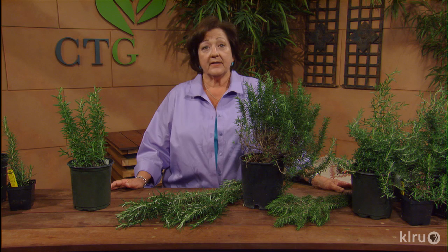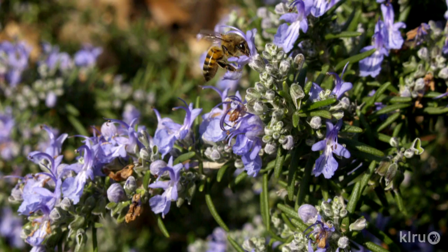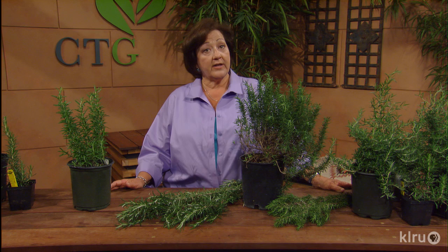Rosemary is a really popular herb. It's great for landscape use and it's also wonderful to use in our kitchens, and the wonderful scent makes it really useful for other things indoors. It's also deer resistant and drought tolerant. The late winter and early spring blooms on most rosemary will provide food for bees when not a lot of other things are blooming, although other varieties will bloom sporadically throughout the year.